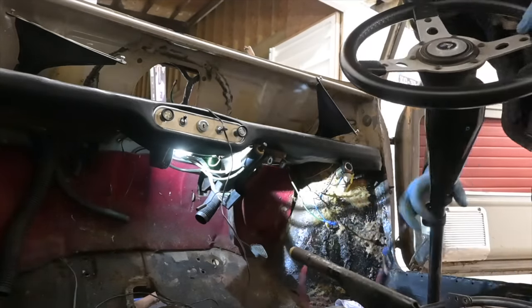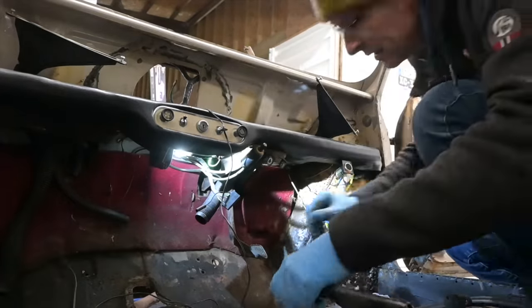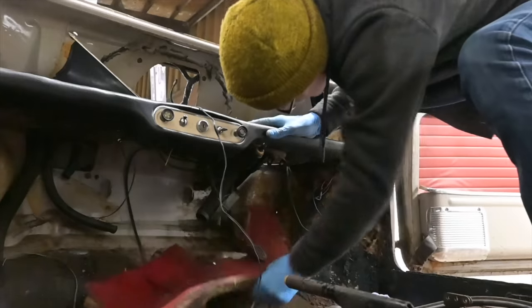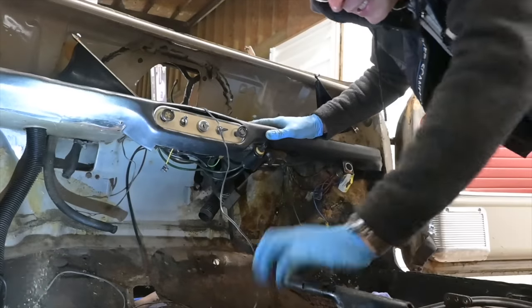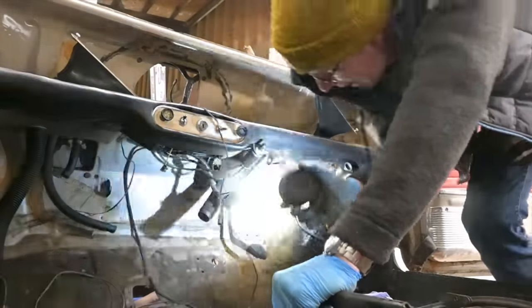I think I probably am going to keep this Moto-Lita steering wheel, I quite like it. More carpet comes out. I'm going to have to go and buy a complete new carpet set for the car, but I knew that already. That will make a huge difference to the interior ambiance.